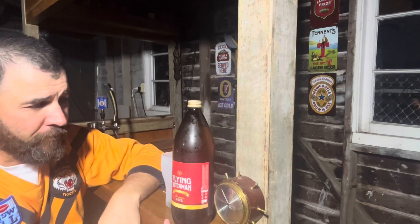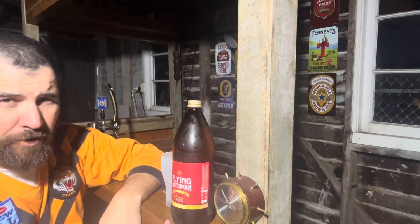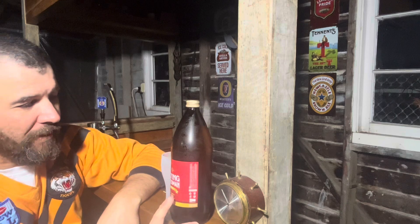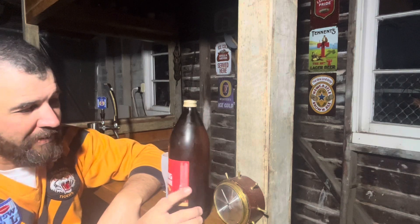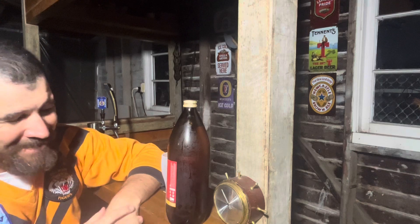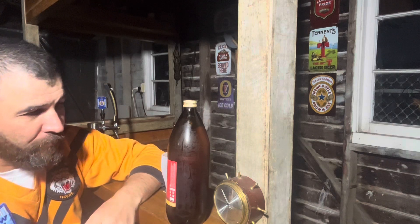Pretty sure Booz Reviews has had this, and also Swill and Grog. So this is 4.6% ABV, and like I said, a one litre bottle, so it works out to be 3.7 standard drinks per bottle — pretty good.